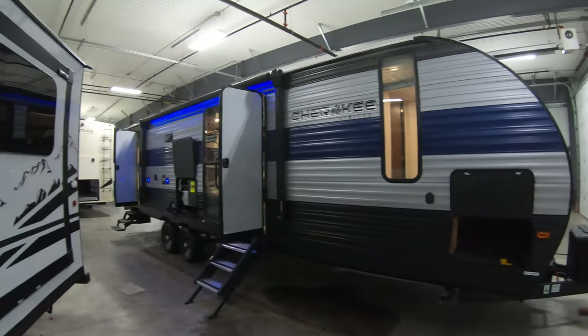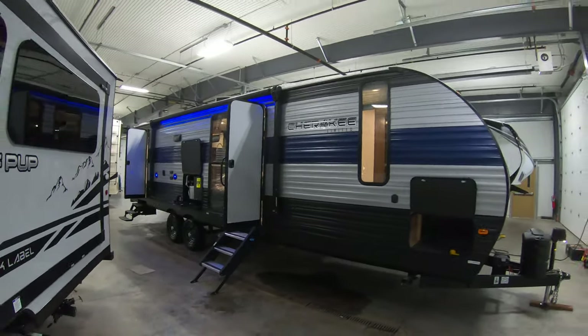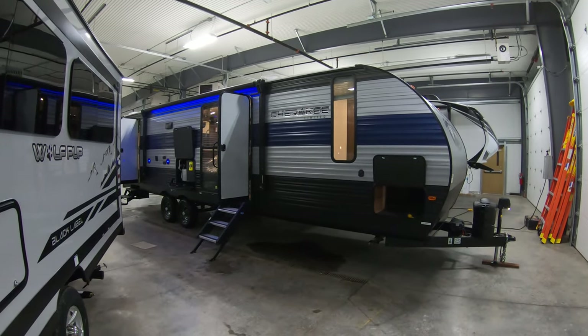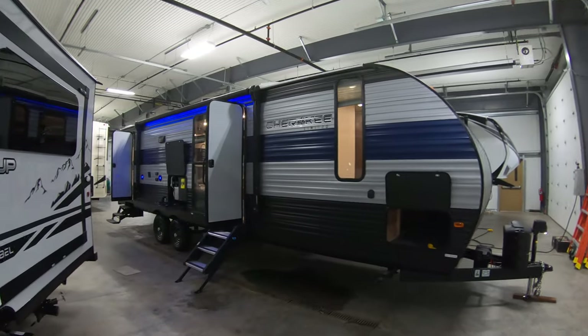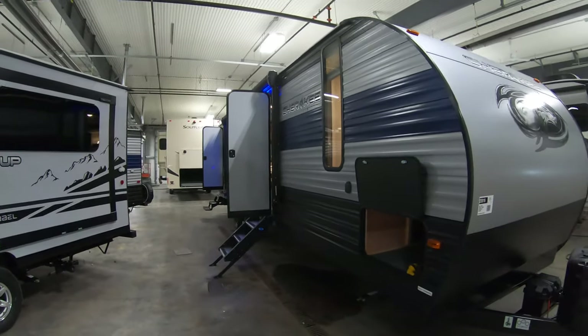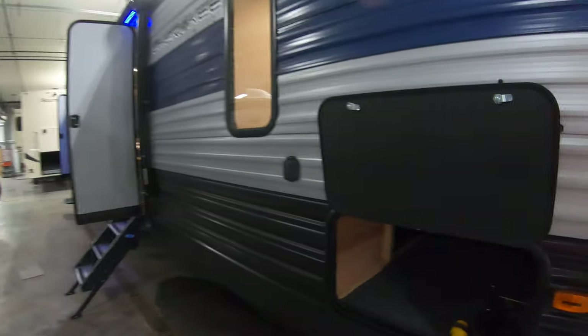Hi, this is Ben at Boeing RV in Duluth, Minnesota. Today we're going to be looking at our brand new 2020 284 DBH Cherokee. It's a travel trailer with very nice features, good size for the family, with lots of sleeping and one deep slide that makes for a lot of room but not too big.